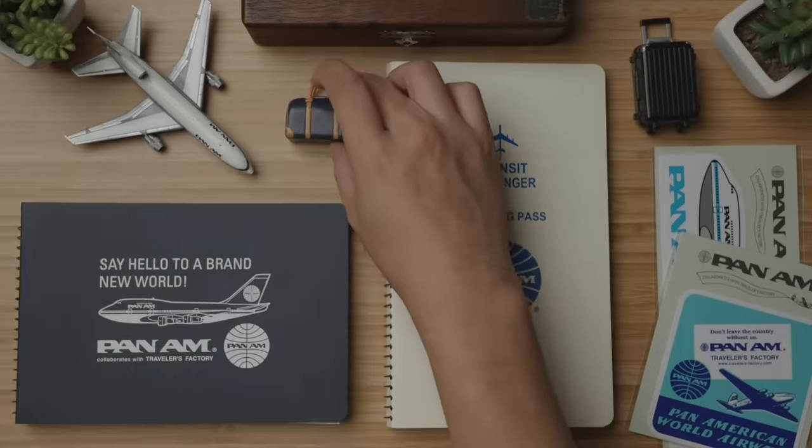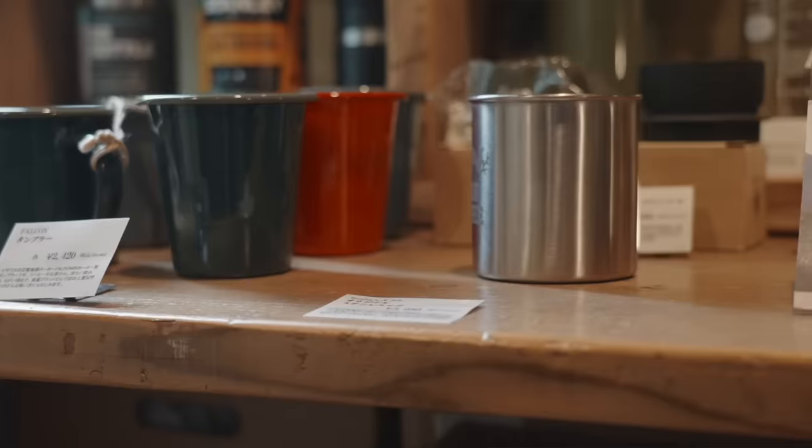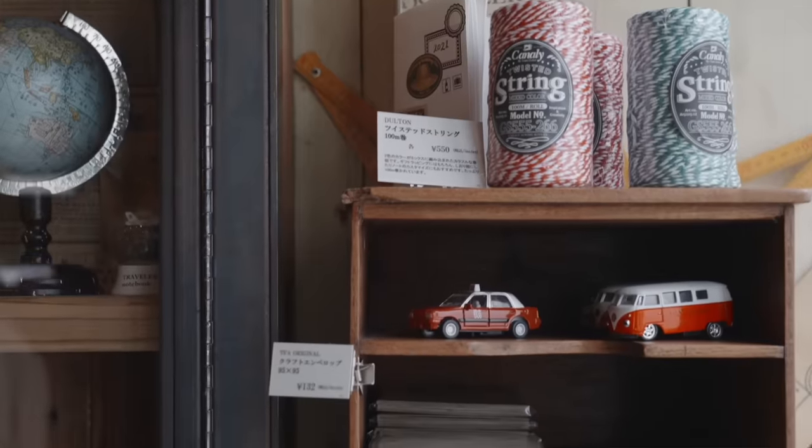I think you can gather a ton about someone based on the physical spaces they enjoy being in. And this shop is, again, one of my favorite physical spaces in the world. The spreads throughout are so nostalgic and, although cluttered, somehow neat and peaceful to me.